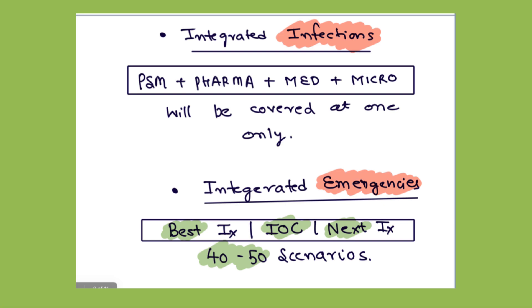Then comes the integrated infections part. Most of the important infections like HIV, tuberculosis, childhood infections, and tropical infections like Dengue, malaria, and Japanese encephalitis — their PSM, pharma, micro, and medicine parts are all explained at one place. You better do it separately as a module.